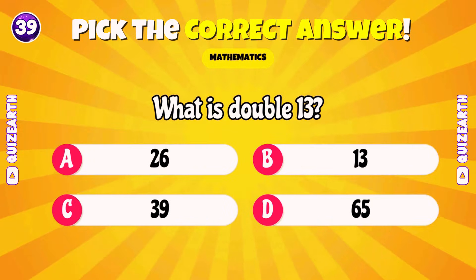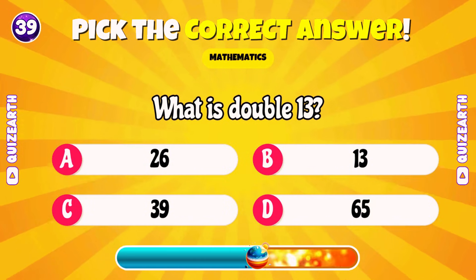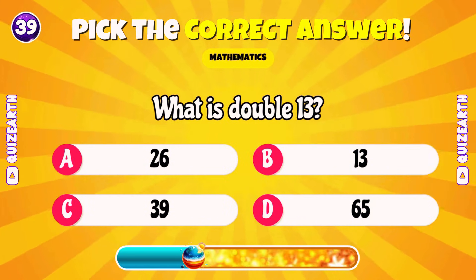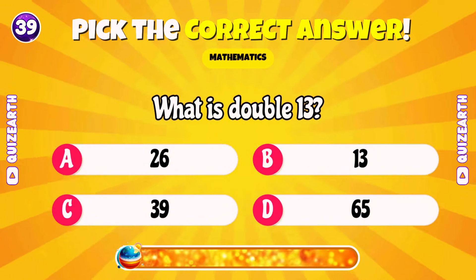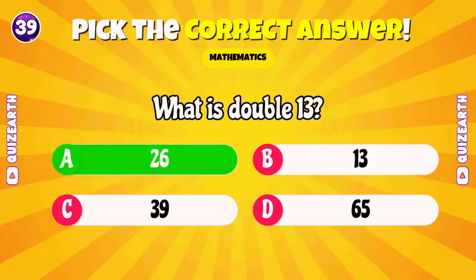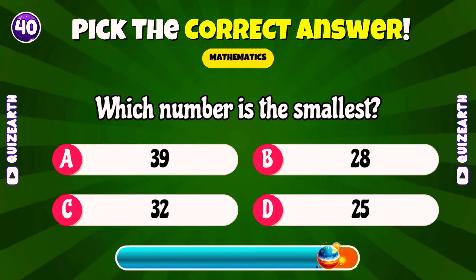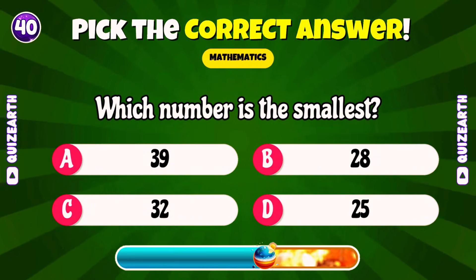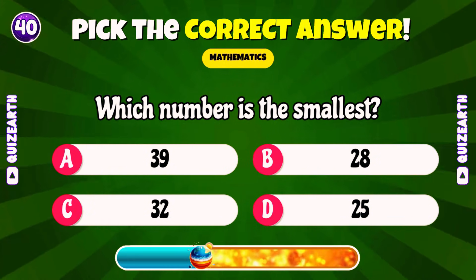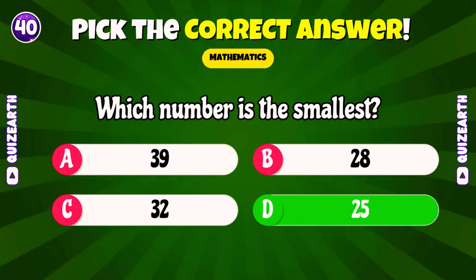What is double 13? Superb! 26! What is double 13? 25, 31, 27, or 29? Beautiful! 26!